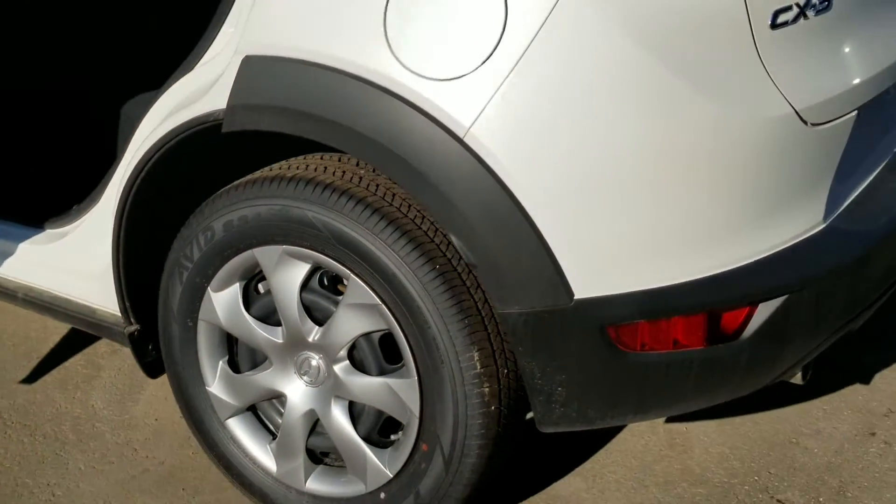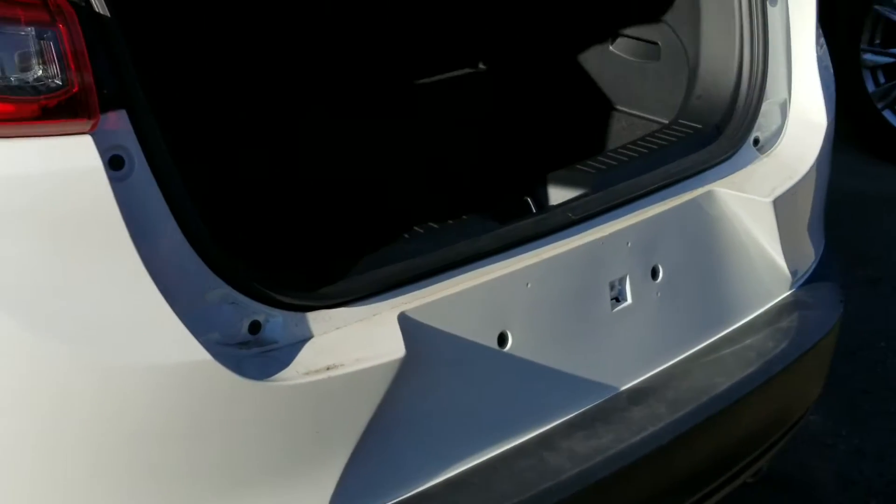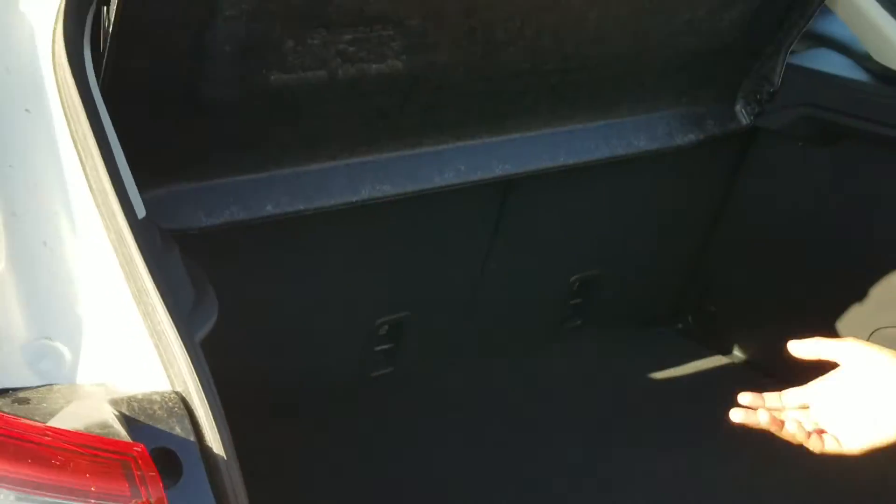Coming to the back, it's going to have a real dual exhaust system on the vehicle here. I'll pop this open to show you the amount of space. Now this is a privacy cover — you can take it off or leave it on. Down here you get some additional storage space, and you can fold down the seats to create more.